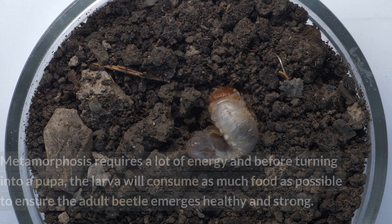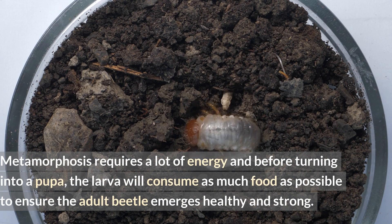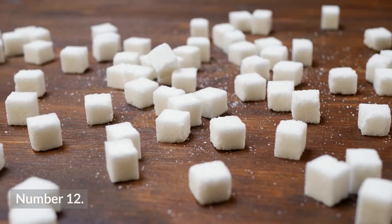Number eleven: larvae of Goliath beetles eat a lot. Metamorphosis requires a lot of energy, and before turning into a pupa, the larva will consume as much food as possible to ensure the adult beetle emerges healthy and strong.